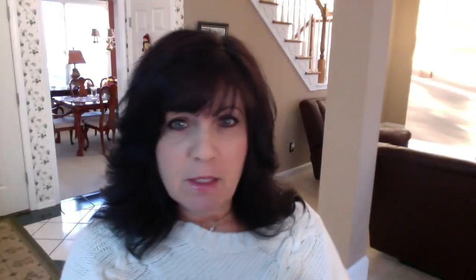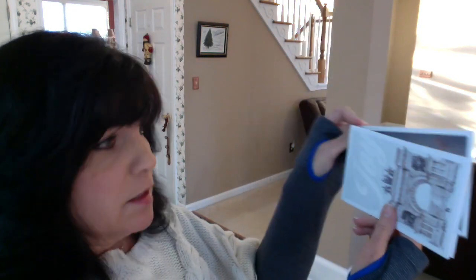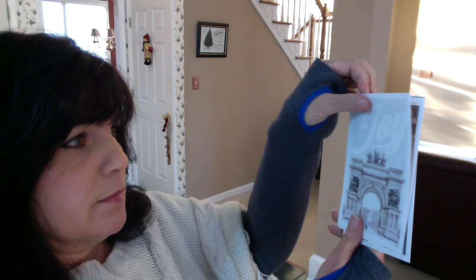The next thing in the box is the postcard pack by Grammar Gratitude Company. That fits the theme this month — thanks and giving thanks. These are postcards and they're really pretty: Thankful, Giving Thanks, Joy, Choose Happy. That's really nice, it keeps you positive. Even if I don't send these to someone, they're really nice positive messages for me to keep on hand so that I stay positive and uplifted.